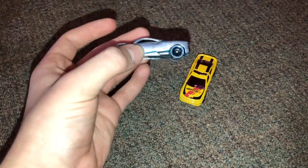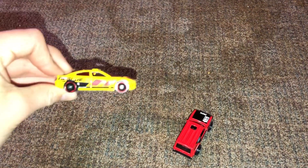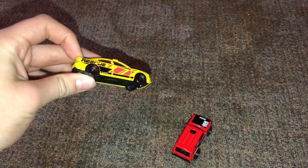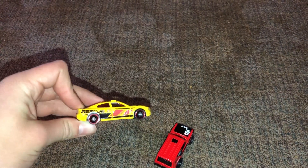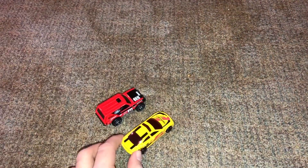This next race is the ID Pagani Huayra and the Hellcat safety car. Oh my gosh — the Hellcat, the safety car, the guy that we decided to bring in, just beat the ID Pagani Huayra. So the Range Rover Classic and the Hellcat are going to face off.